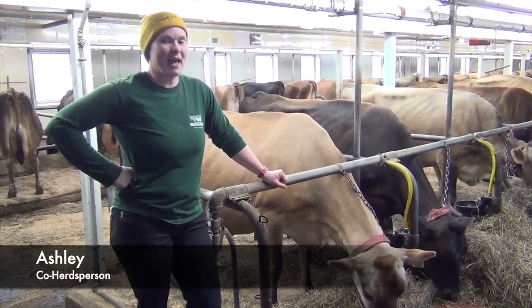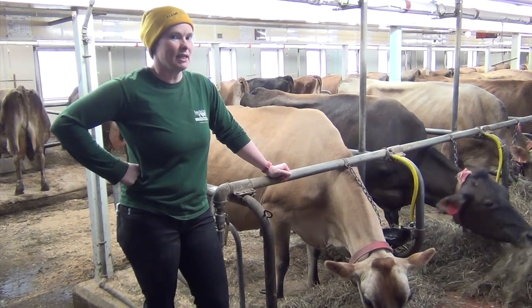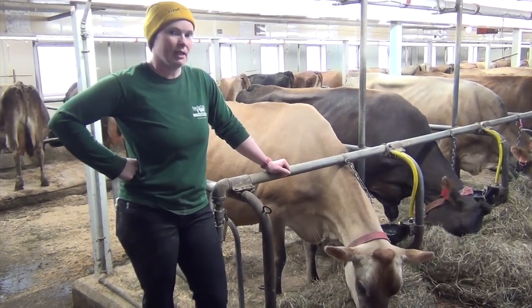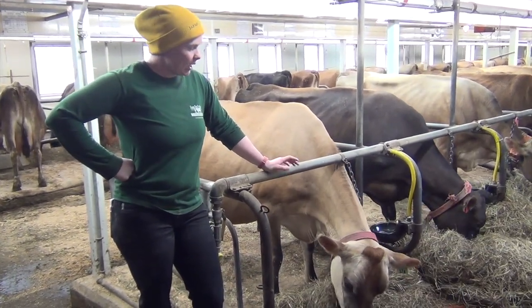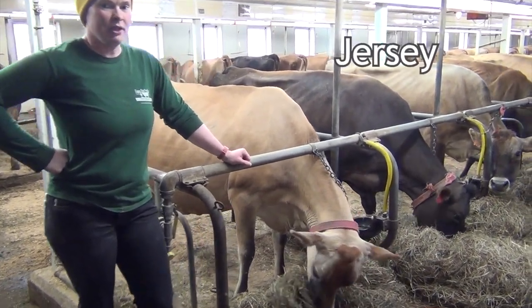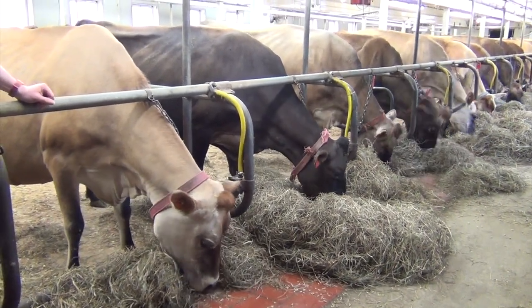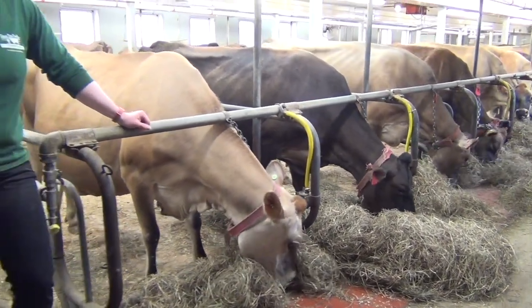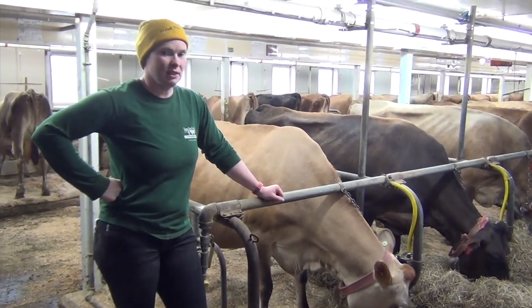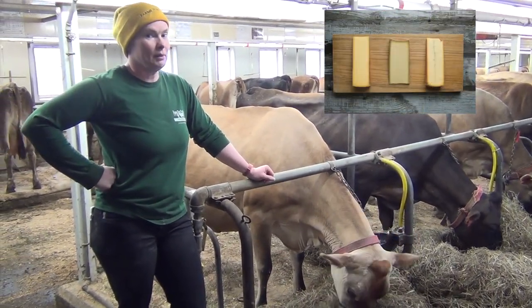Hello everybody, my name is Ashley. I work here at Springbrook Farm, Friends for City Kids, in the dairy barn and in the cattle barn. I'm standing here with one of our Jersey cows — that is the breed of cattle they are. We have them here on this farm because the Jersey cow's milk components are ideal for making cheese, and here at Springbrook Farm we make really yummy cheeses.